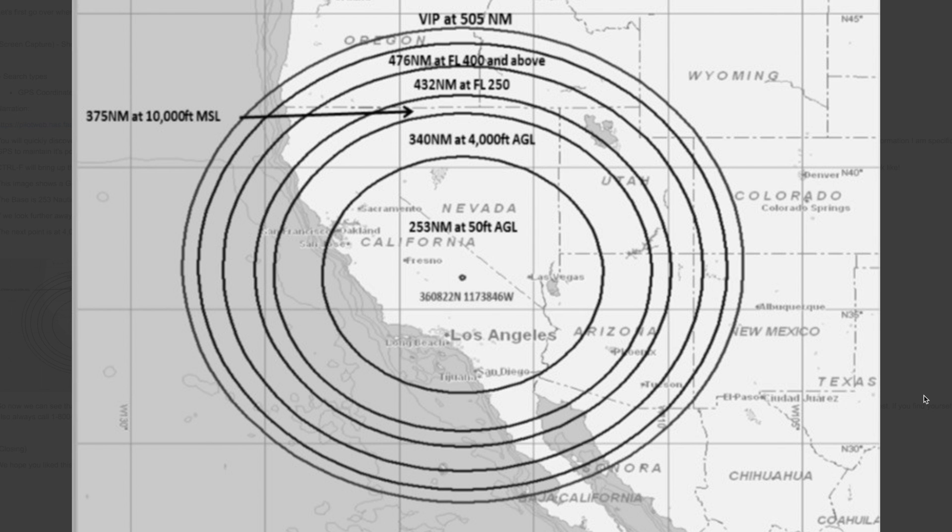This is a visual representation of what an outage may look like. This image shows a GPS testing area based out of California. The base is 253 nautical miles wide and begins at 50 feet above ground level, or AGL. This entire area will most likely not be a good place to fly if you intend to use GPS mode or you want to fly with the autopilot features.